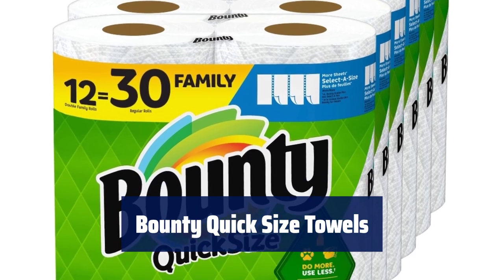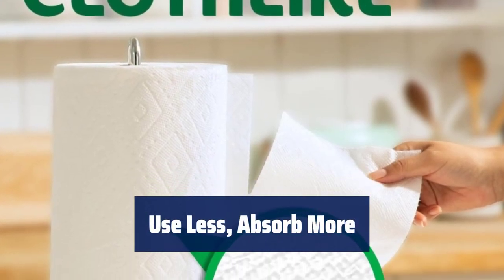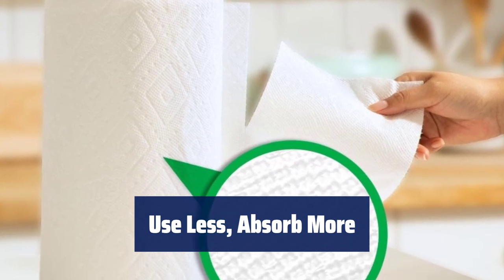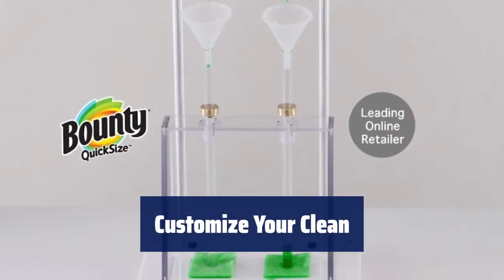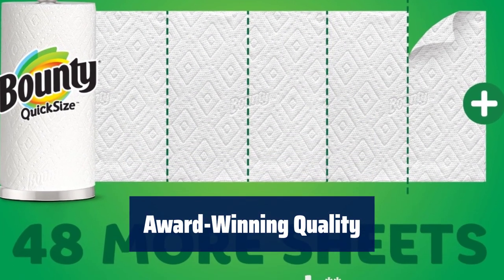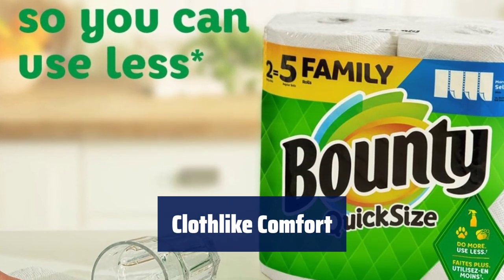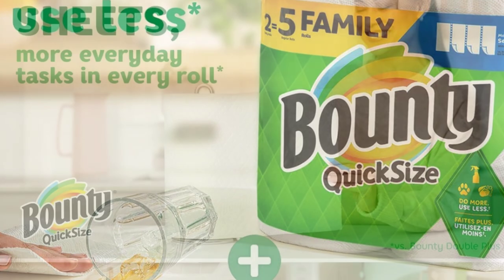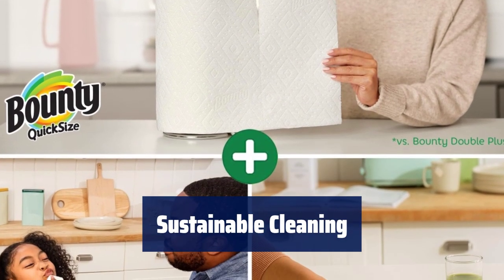Number 3. Experience quick and versatile clean with our more absorbent sheets. Picks up messes quicker, so you can use less compared to ordinary brands. Choose your sheet size based on the size of your mess with quick-size rolls. The most awarded paper towel for the past 6 years in online media. Experience a more cloth-like feel compared to our previous product. Why use more when you can use less compared to leading ordinary brands?